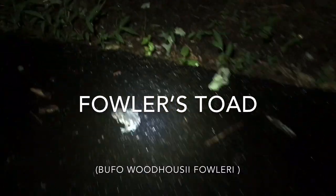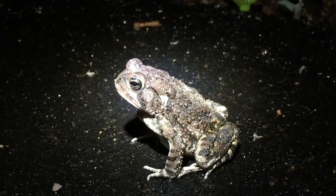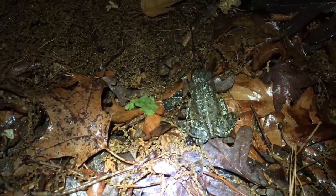What are you doing — the pond is the other way! First Fowler's toad of the night. Had to get this guy out of the road because a car was coming. See you later, dude — stay out of the road.